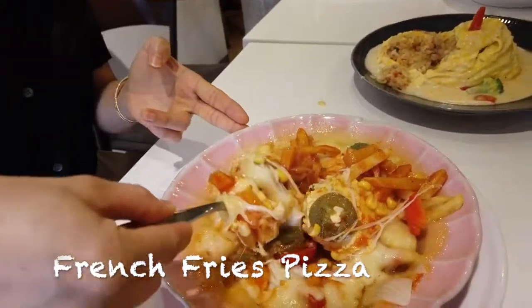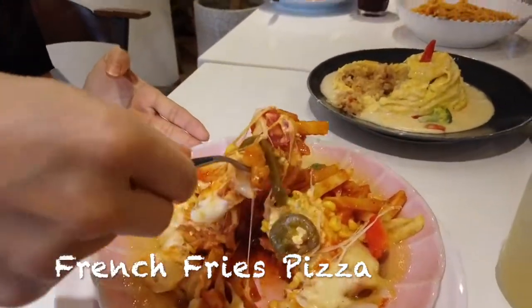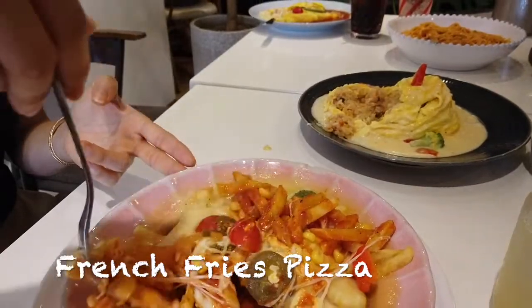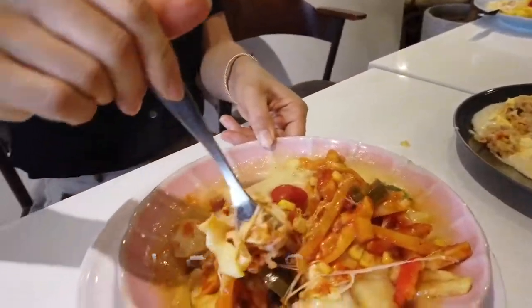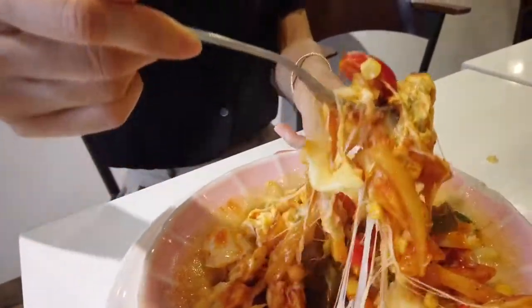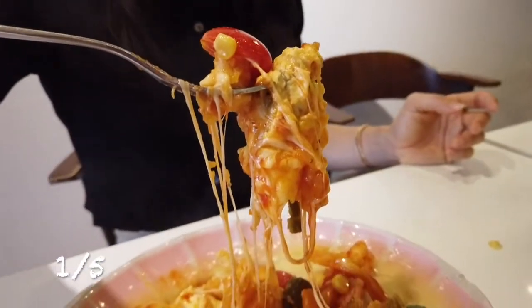It was very greasy and mushy just from the melted cheese, and the taste was worse. It felt just like moist french fries mixed with ketchup that are covered with melted cheese. This was something I thought I could make at home. I gave a score of one out of five.